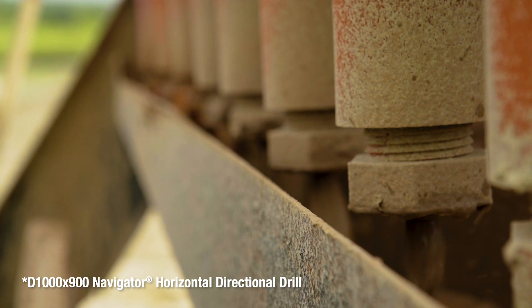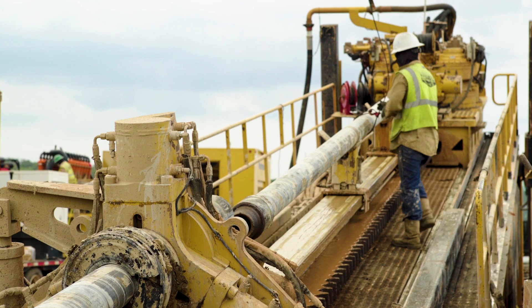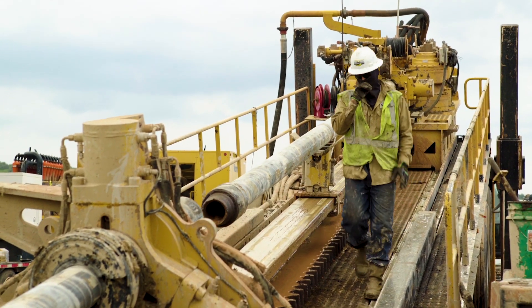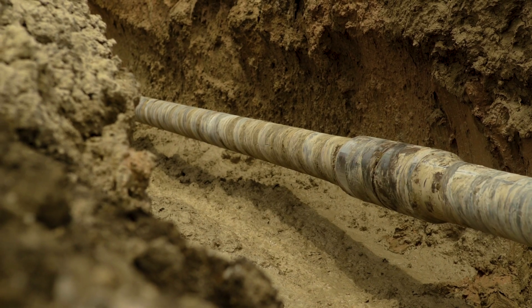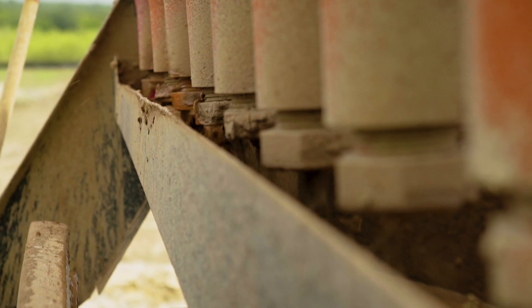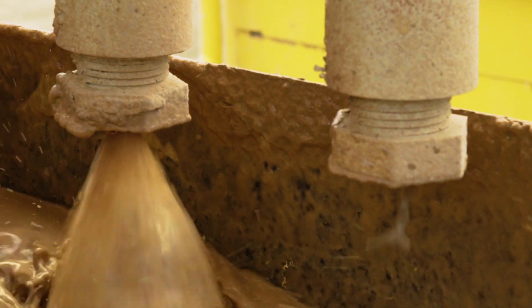The D1000 and the R9 — we rely on those two products extensively day by day. It's a very reliable machine, a very powerful machine. We've done some of the longest crossings in the country, some of the biggest, processed some of the biggest holes in the country with the D1000. The R9 has the capacity to keep up with the mud and reclaim it so we can keep pumping down hole. It's just a great two units together.